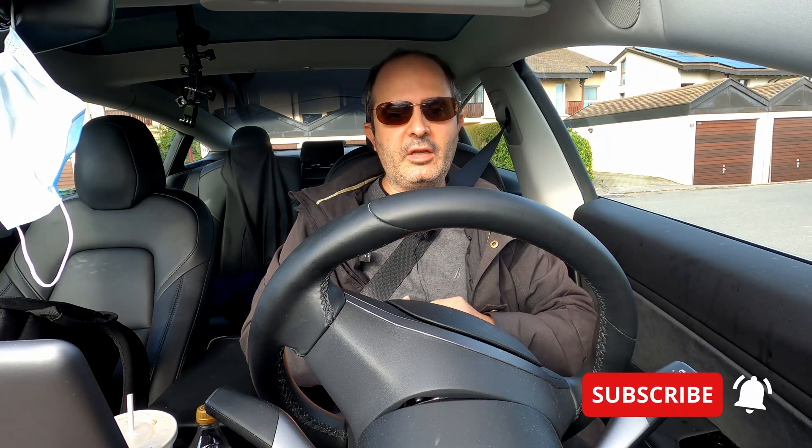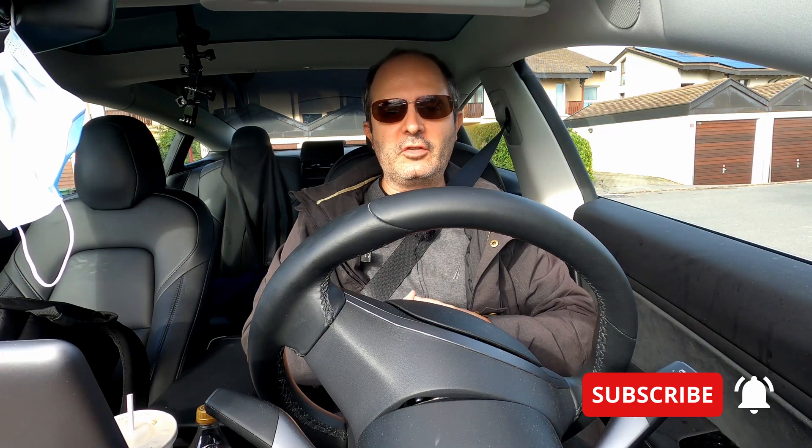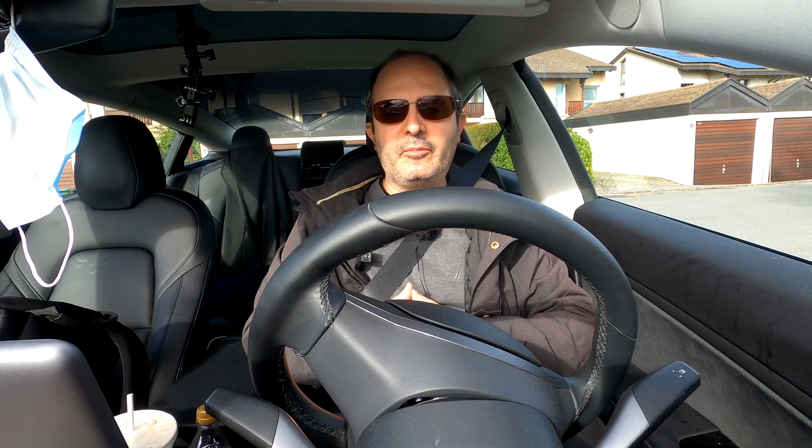Before I forget, don't forget to subscribe and hit the notification bell to get notified when I release my next video. I'm a little bit more busy these days, so I haven't been able to put them out on a regular schedule, but I'll promise to do better. Anyway, thanks to all of you who've already subscribed — it really helps the channel a lot.